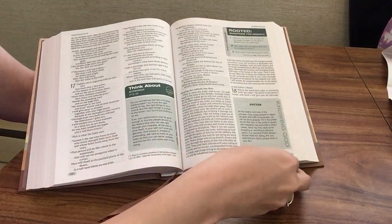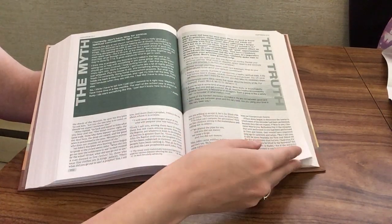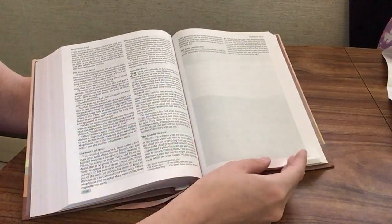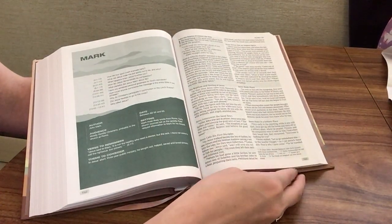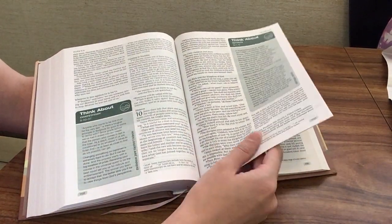Let's go ahead and jump to the New Testament now. Here we are in the New Testament, and you can see this is a black letter text, which I think was a good choice given that the color scheme is green throughout — I don't think red letter would have gone super well together. I also just like black letter text, and I think it was a good decision in this case.